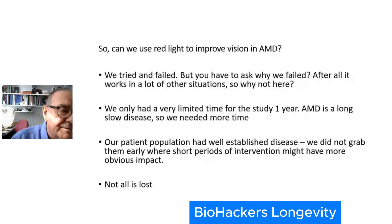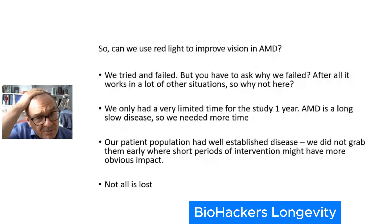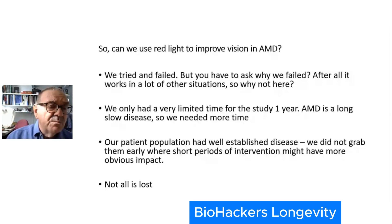The big question for this audience is: can we use red light to improve vision in AMD? We had a clinical trial and we failed. But with everything that doesn't work the first time, you've got to ask why. We only had a very short time period — about a year — and AMD is a long disease. We need to follow patients over a long period of time. The second reason is that the patient population we had at Moorfields all had rather well-established disease. We didn't get in when patients first had their first symptoms of AMD, and that's where we should have got in.